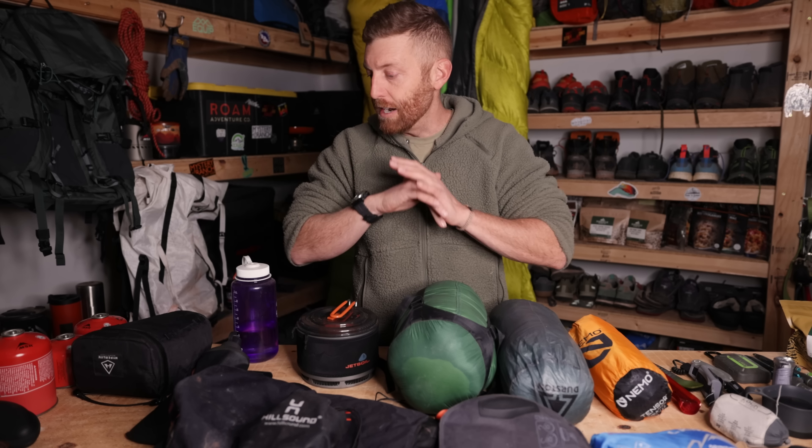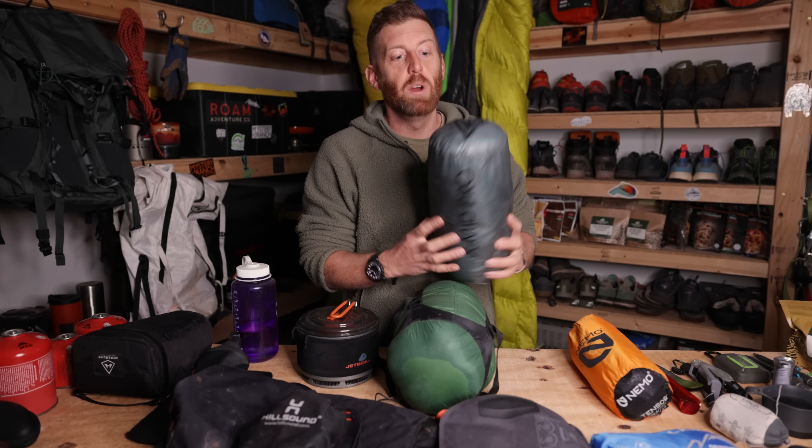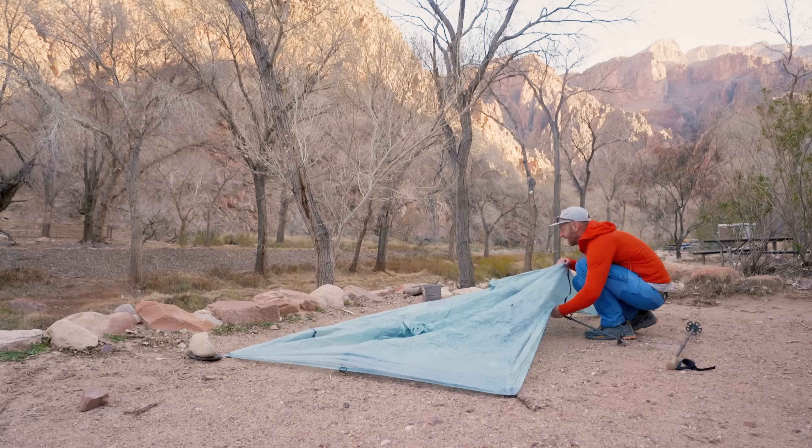I've got a huge array of things here, so I wanted to start with my baseline: my sleep system. That started with the Durston X-Mid Pro. The Durston X-Mid Pro was stellar. I absolutely love this tent.